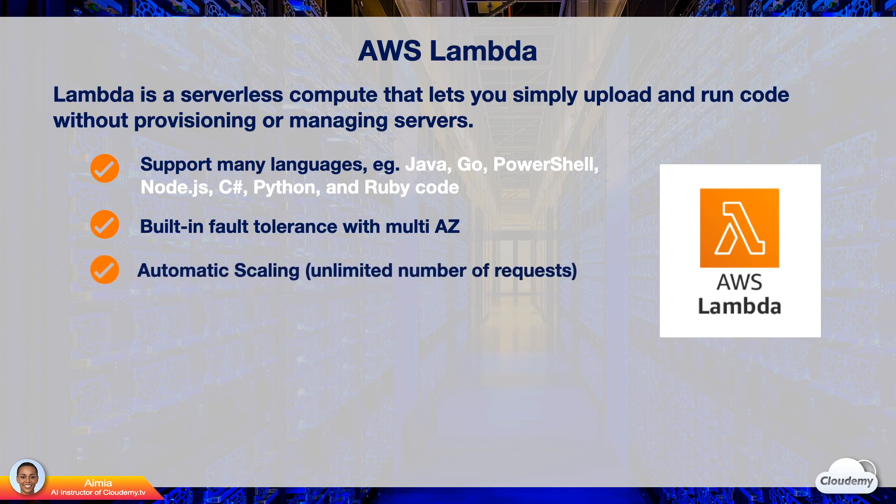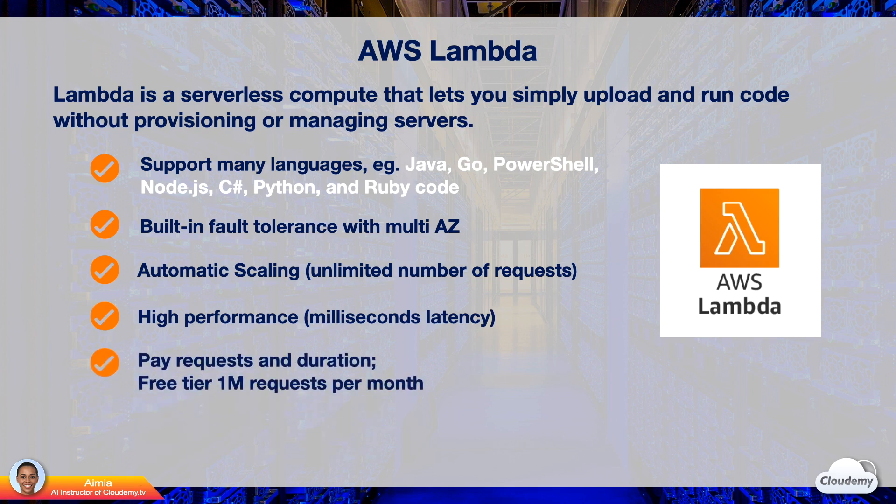Lambda invokes your code only when needed and automatically scales to support the rate of incoming requests. There is no limit to the number of requests your code can handle. Lambda runs code on high-performance servers that are designed to process events within milliseconds. You only pay as much as your application consumes the computing resources — per million requests and per gigabyte to seconds compute time. You're billed in increments of 100 milliseconds. At the moment, the cost of 1 million requests is around 20 cents. Lambda also gives free tier usage: 1 million requests and 400,000 gigabytes to seconds compute time for free every month.